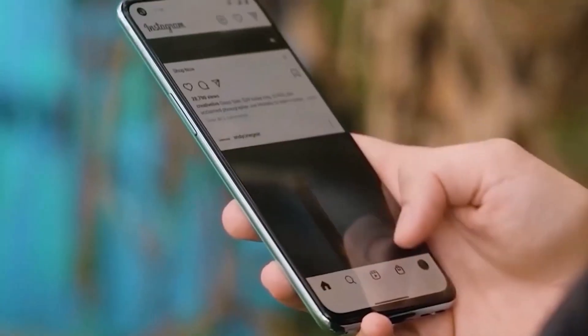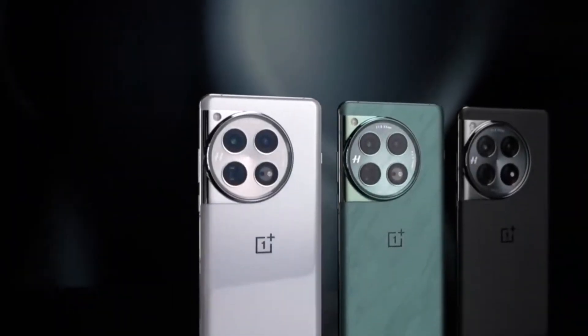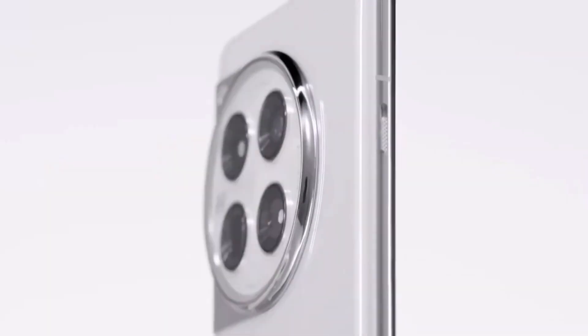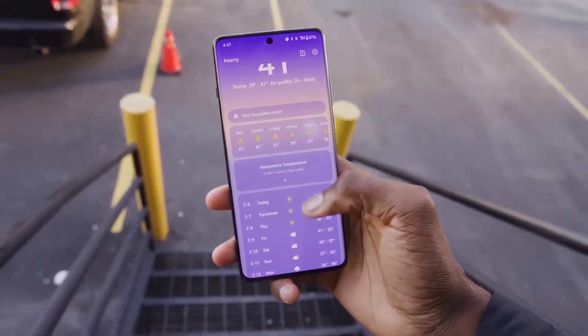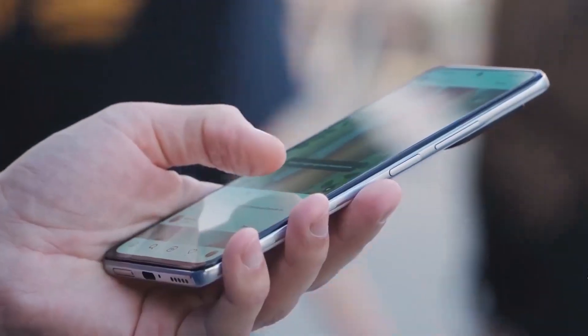Now for some other juicy details — the listing also hints that the global edition might ship with Android 15 right out of the box, plus a possible 16 GB RAM configuration. That's a bit lower than the massive 24 GB RAM we saw on the OnePlus 12, but don't worry. OnePlus is known for offering high-capacity RAM options, so we could still see those big numbers in other variants of the OnePlus 13.